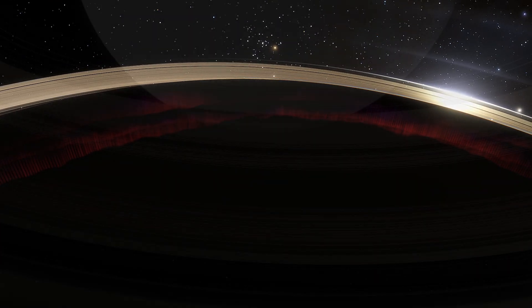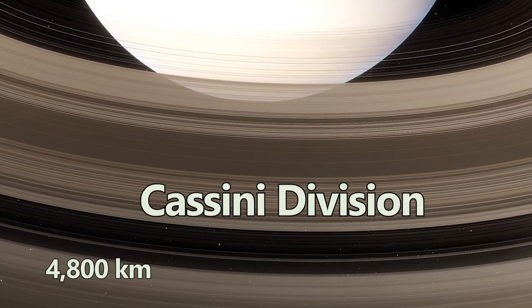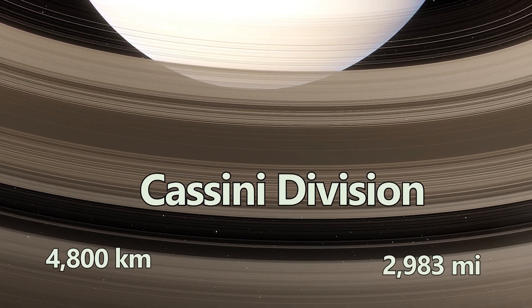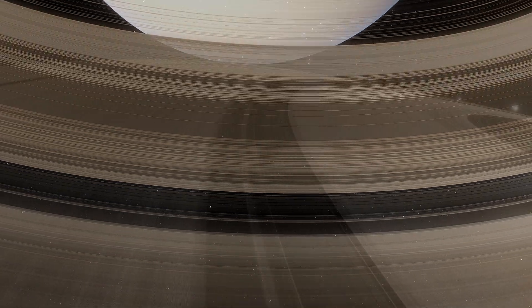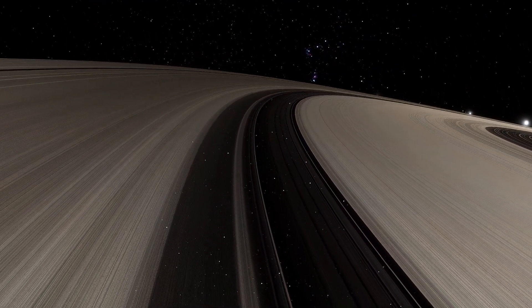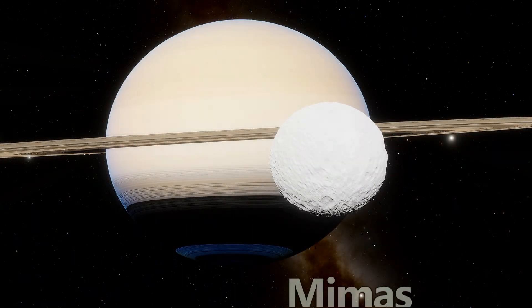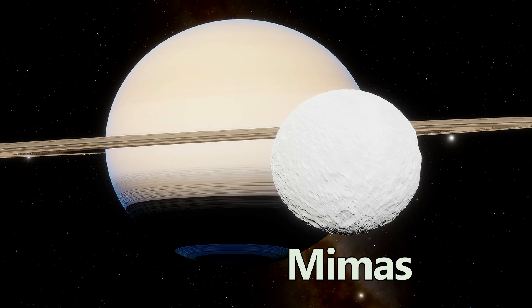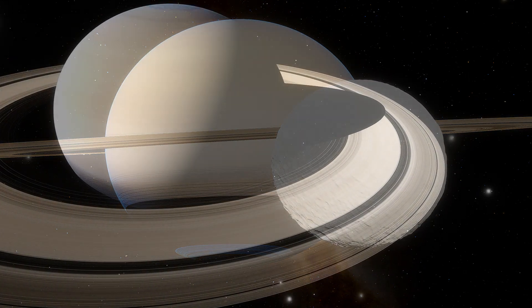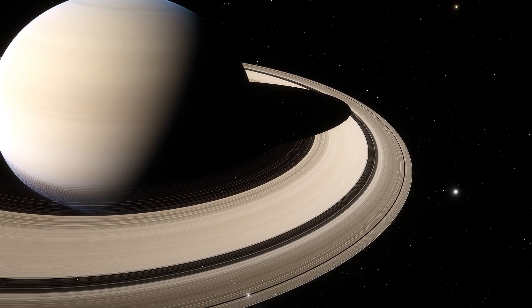Beyond the B ring lies the famed Cassini Division, a dark gap around 4,800 kilometers or 2,983 miles wide. This isn't empty space, but a region with fewer particles, shaped by the gravitational influence of Saturn's moon Mimas. The resonance between Mimas and the ring particles clears out this space — a visual example of the subtle yet powerful forces at play.